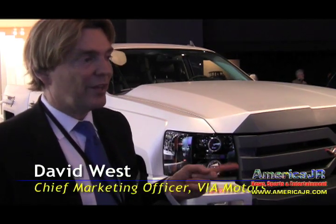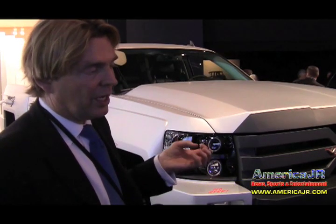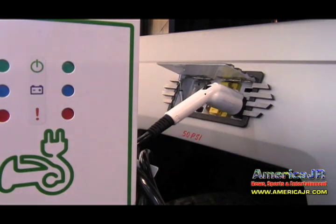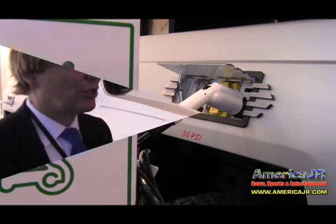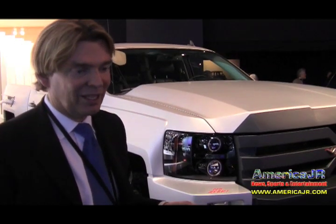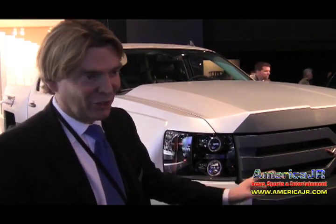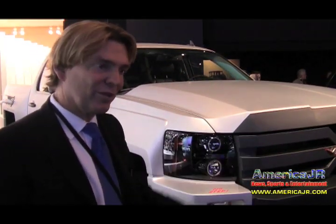One of the neat things we have is what we call power export. We have outlets on the vehicle so you can tap into the batteries and the generator to do work. You can get 15 kilowatts, 220 volts at 30 amps right on the back of the truck. So you could actually run your house off your truck — batteries or generator — in an emergency, or run power tools.